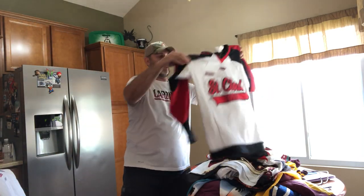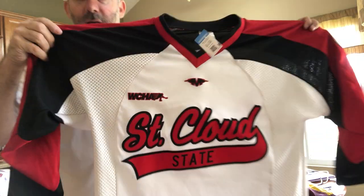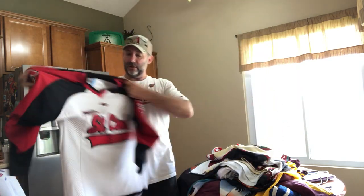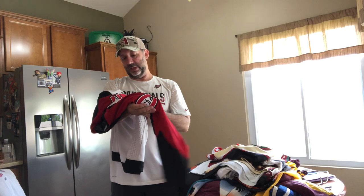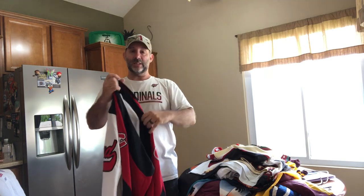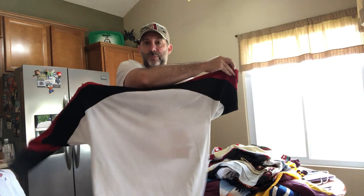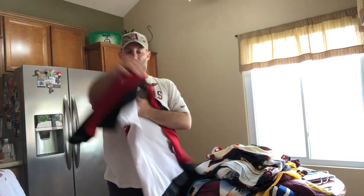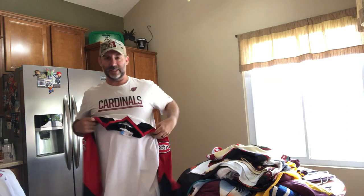Another hockey jersey. This one made it out to Arizona from St. Cloud State — got their logos on the side, looks like a Canucks logo sort of. They play in the WCHA, so it's a minor league jersey. And it's made by Dangler, like one of my first videos — I got two Dangler jerseys now. Blank on the back, but I can't imagine there are too many St. Cloud State jerseys out there. They've got an M in the middle — is that for Mustangs? Let me know what their mascot is.